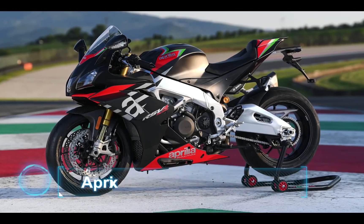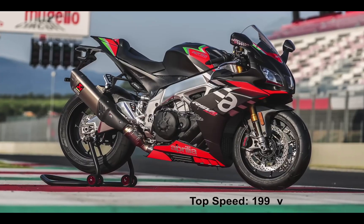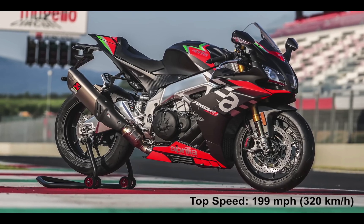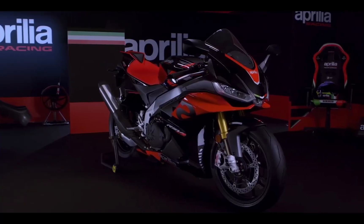At number 8, we have the Aprilia RSV4 1100 Factory. This bike has a top speed of 199 miles per hour or 320 km/h, and this is what the exhaust sounds like.